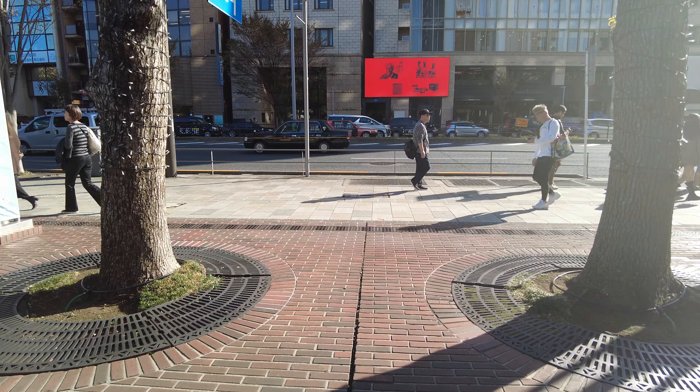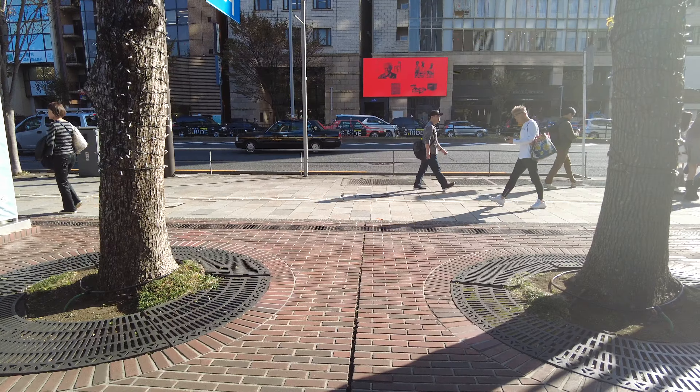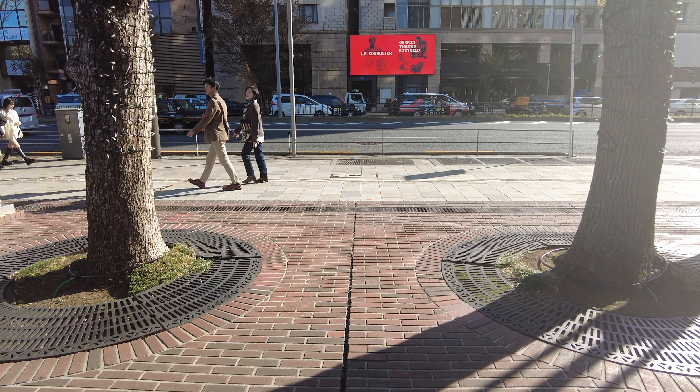Hi guys, this is Double Lightning! I'm right next to Gaya Maya Station because today I'm going to Jingo Gaon Ginkgo Avenue to see the beautiful autumn trees here in Tokyo. Let's go!